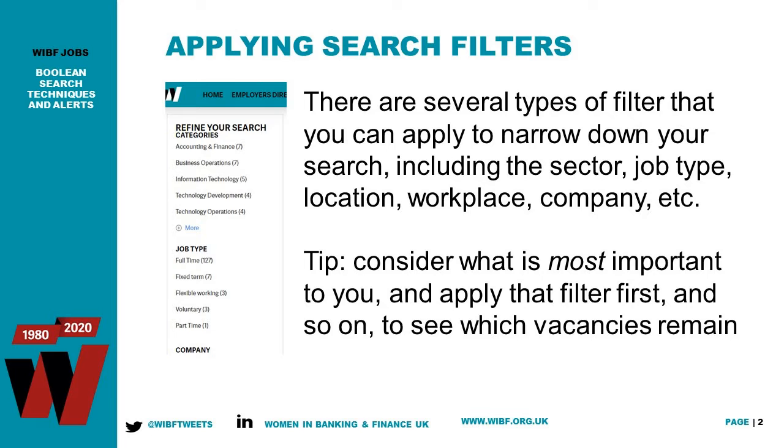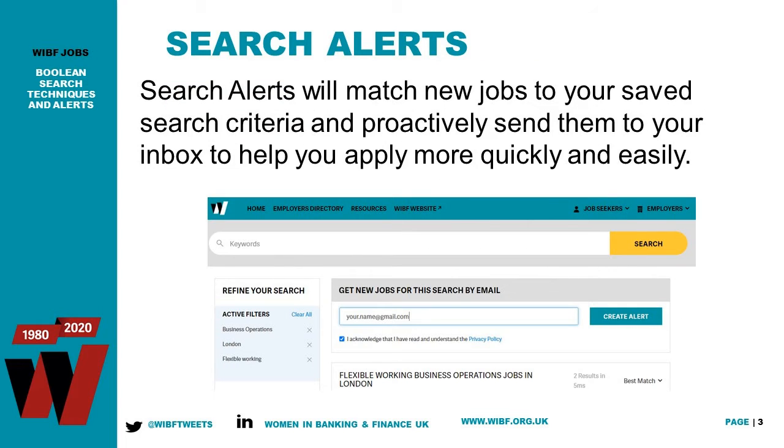Once we've demonstrated how to apply some of the filters, I'll walk you through how to set up a search alert according to those filters — so rather than you having to come in and reactively do the search over and over again, you can set up your search once according to the parameters you've applied, and then request an alert to come through to your inbox whenever a new job is posted that meets your criteria.